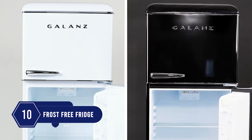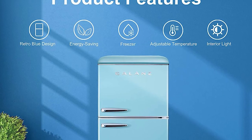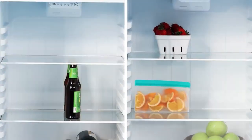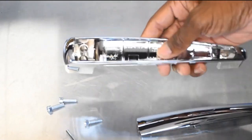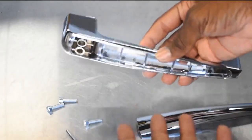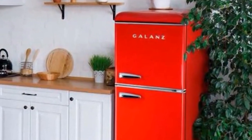Number 10: Looking for a fridge with a lovely style that fits a slim space? This fridge can cool your food rapidly while consuming less energy. It has enough space to store your favorite foods. The handles are made of durable plastic and it comes with an LED light that illuminates its interior. The fantastic retro-look fridge looks cute in your kitchen and is totally frost-free.